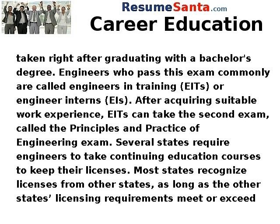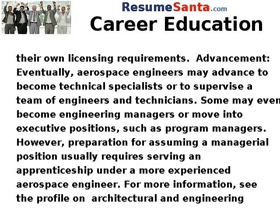Several states require engineers to take continuing education courses to keep their licenses. Most states recognize licenses from other states, as long as the other states' licensing requirements meet or exceed their own licensing requirements.